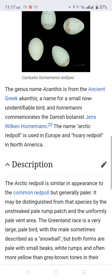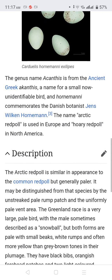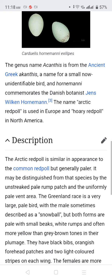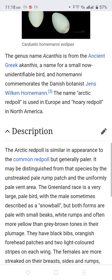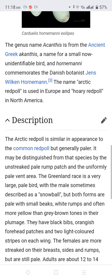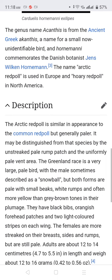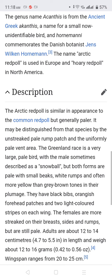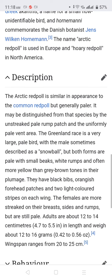Description. The Arctic Redpoll is similar in appearance to the common redpoll but is generally paler and may be distinguished from that species. The Greenland race is a very large, pale bird, with the male sometimes described as a snowball, though both forms are pale.